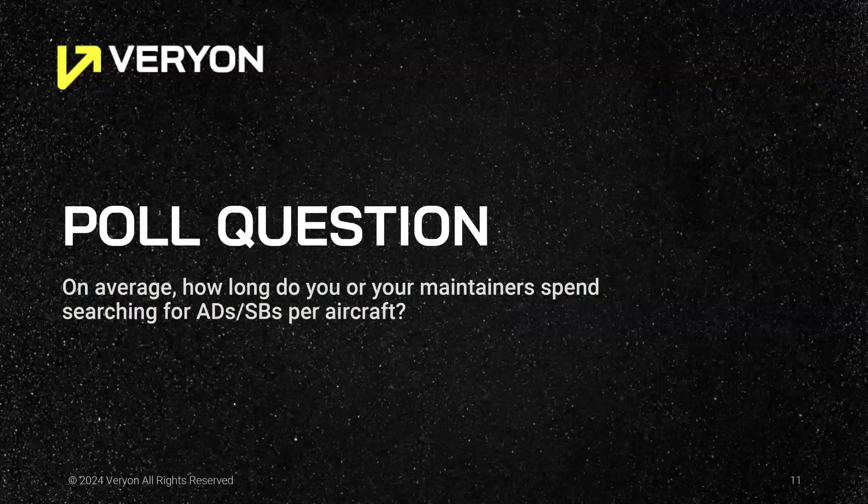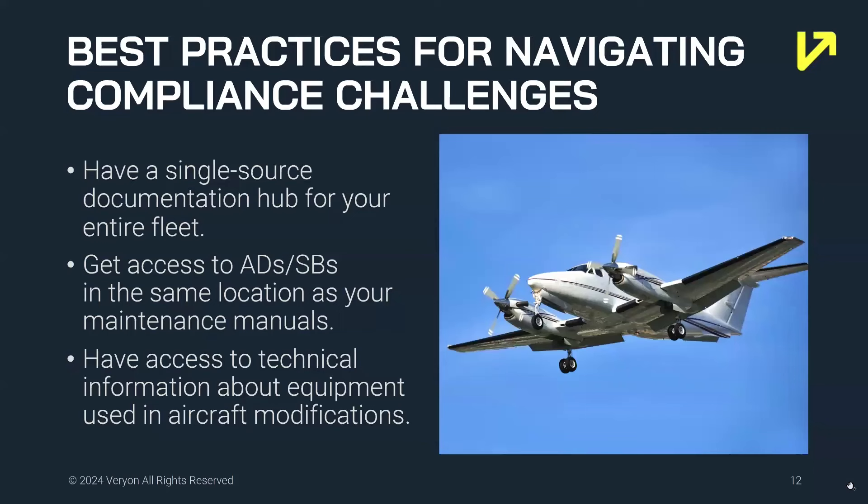It's clear that compliance is getting more complex, and with fewer mechanics, flight teams are looking at ways to become more efficient. For those in the audience, can you please share on average how long you or your maintainers spend searching for ADs and SBs per aircraft? I know it can range based on the type of aircraft you service, but just a general understanding of how long this typically takes for you and your teams.